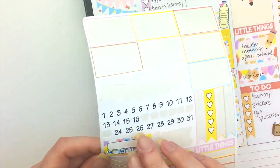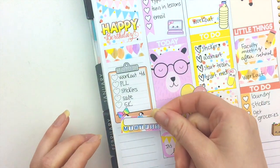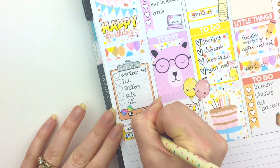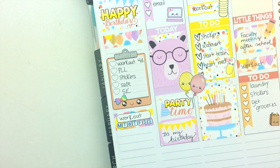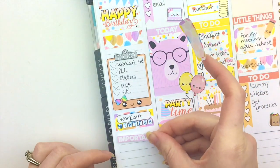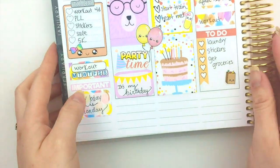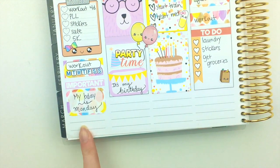Now I'm going to grab the little habit tracker that came with the kit and use that for working out. Even though I don't really need to do it every day and I do take rest days, I think it will help me be a little bit more accountable if I can check it off. I'm gonna do the important header right here, and then put some washi strips in there too.